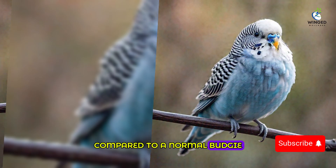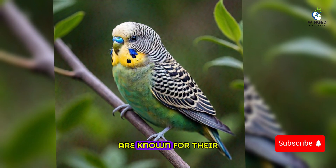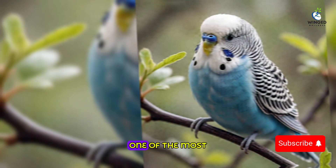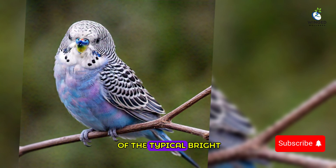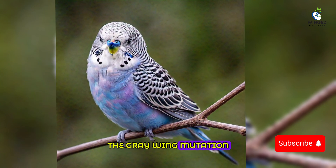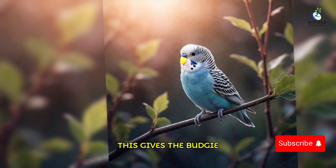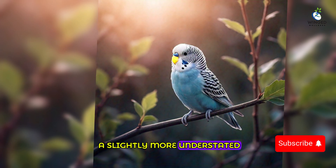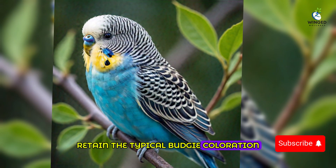This mutation impacts the distribution of pigments in the feathers, resulting in a bird with a less vibrant appearance. The wings appear more muted or grayish compared to a normal budgie. One of the most notable features is their muted grayish wing color, instead of the typical bright colorful feathers you'd expect from a standard budgie — the graywing mutation results in wings with a softer, more washed-out hue.